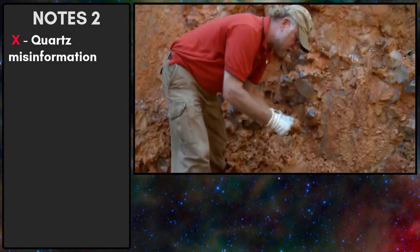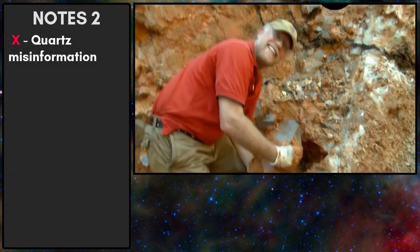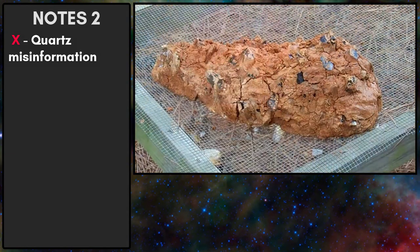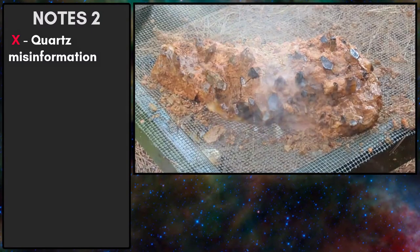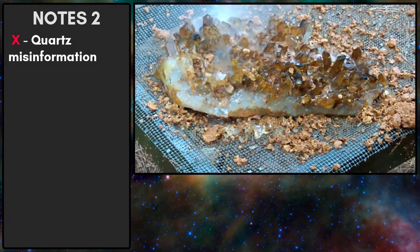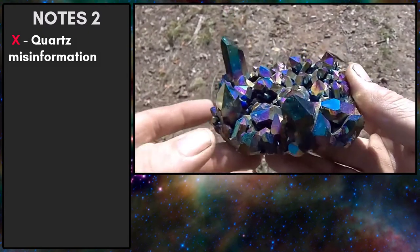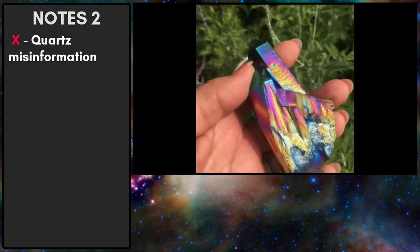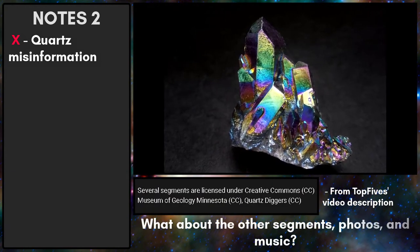The video shows these guys lucky enough to come across a whole cluster at a quartz mine in Arkansas. Okay, this is completely dishonest. The layout of the video implies that cleaning regular quartz crystals will magically turn them into titanium quartz once the dirt comes off — but the titanium coating is man-made. If you listen closely, you can even hear the person in the original video say it's been infused with titanium to make all the beautiful rainbow colors. You can also find the video clips Top Fives took from other content creators on YouTube, and it's unclear whether permission was asked — which is concerning.